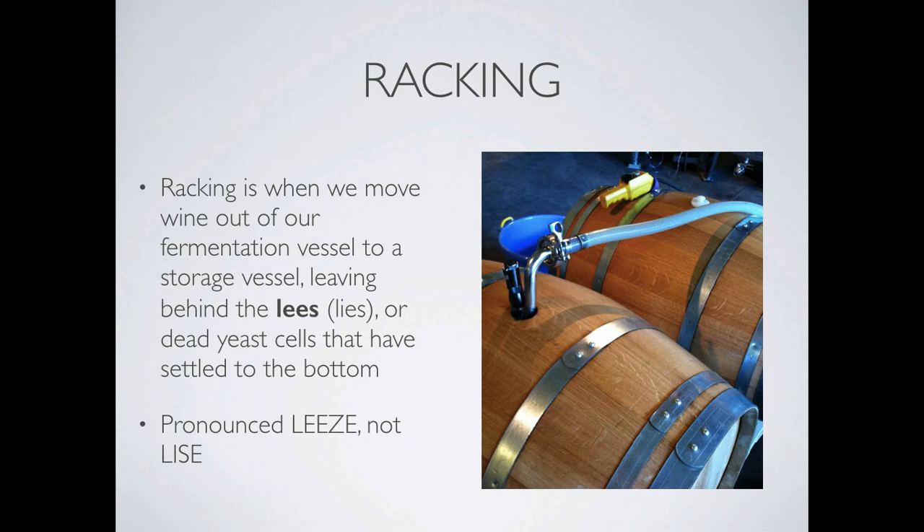Next, we will be racking. Racking is when we move wine from our fermentation vessel to another vessel, leaving the lees and sediment behind. Think of racking as using a straw to drink from your glass, but you leave the undesirable stuff at the bottom. Lees is dead yeast cells. After fermentation, you'll usually have some suspended yeast cells, or lees, left in the wine, which is good because that actually protects it from oxygen. Some winemakers choose to keep a lot of lees in their wine because it can impart interesting, full-bodied flavors and mouthfeel. Racking is done multiple times as wine ages and is a useful tool for clarifying.